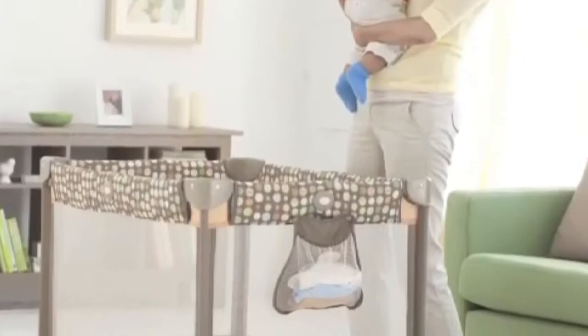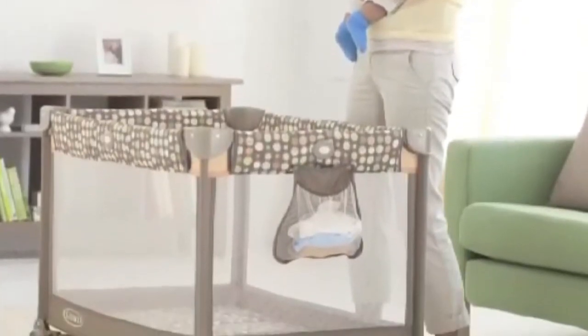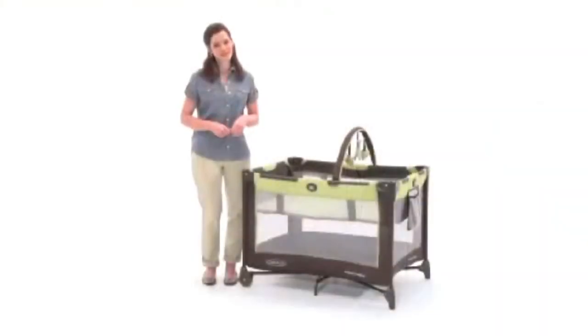As we all know, in today's busy world, it's better to be prepared. What you and your baby need is a portable play yard that is convenient for you and fun for your little one. With its unique features and quality design, the Pack and Play Play Yard on the Go once again proves Graco has set the standard for quality and convenience.